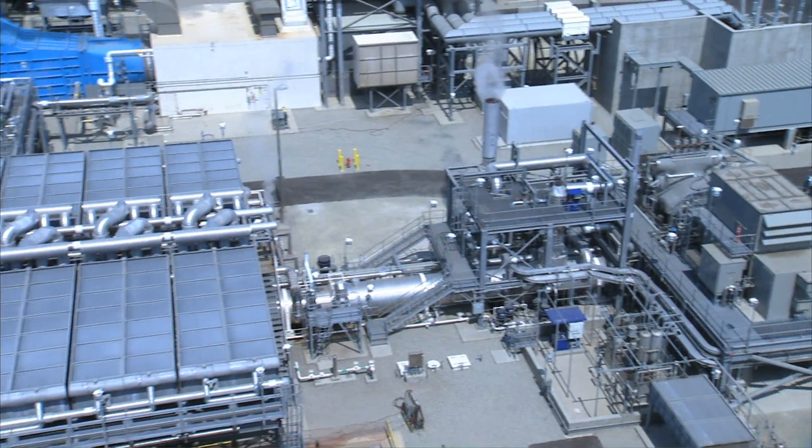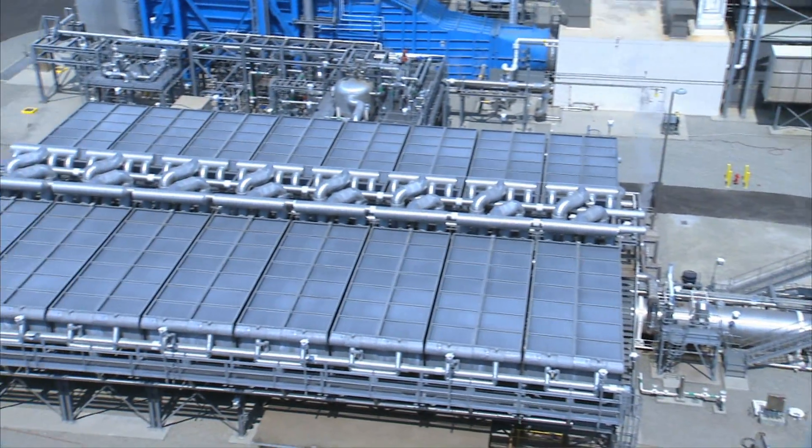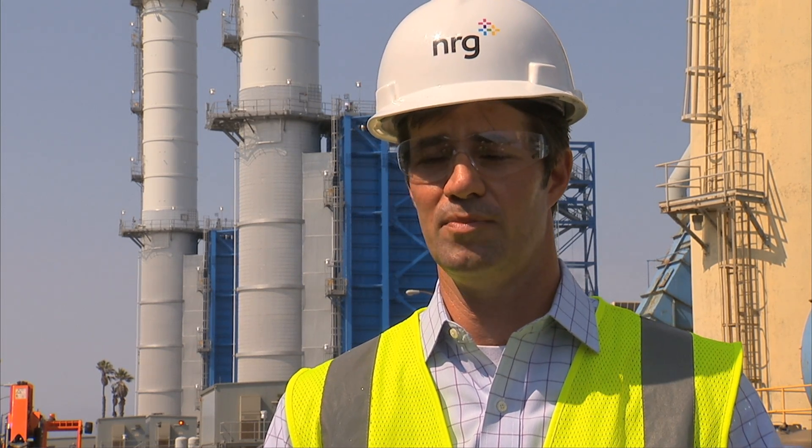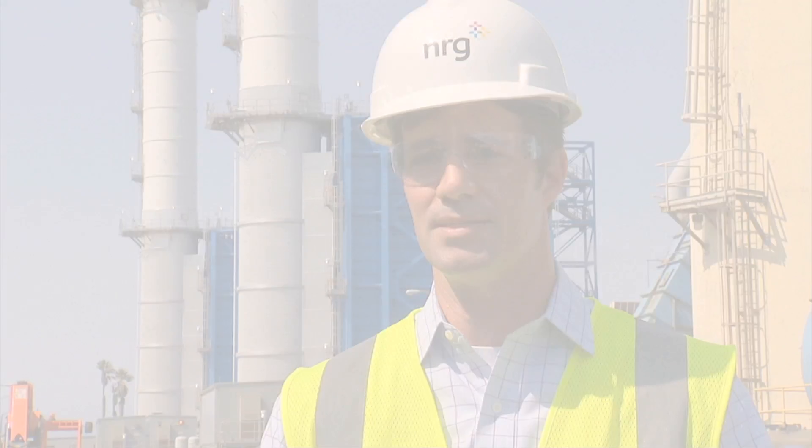Air cooling is a key part of the technology because it allows this plant to no longer use ocean water for cooling. The previous plant used something called once-through cooling, which is an older technology being phased out in California with state policy.